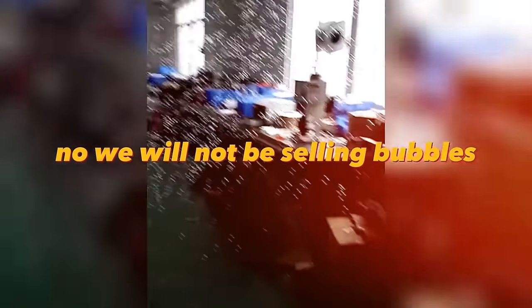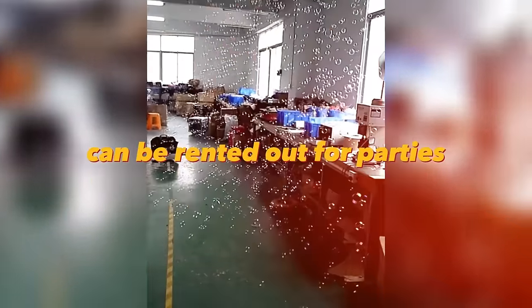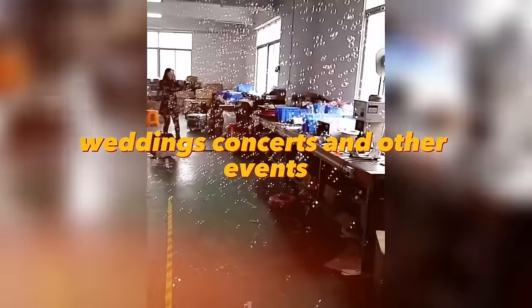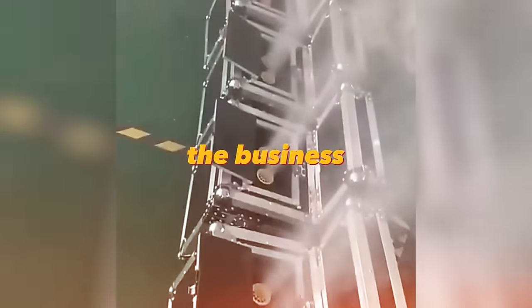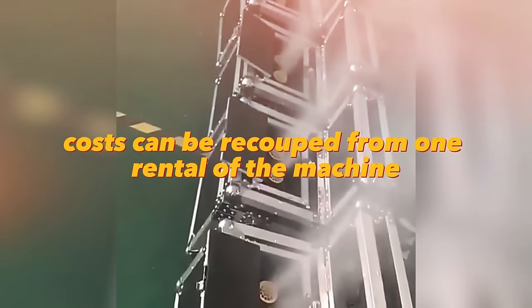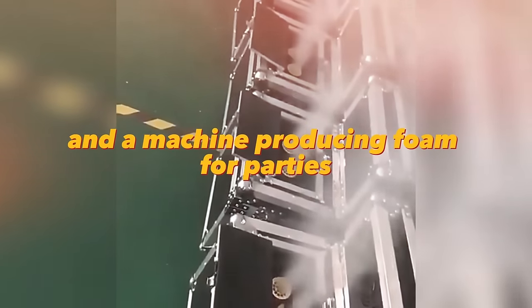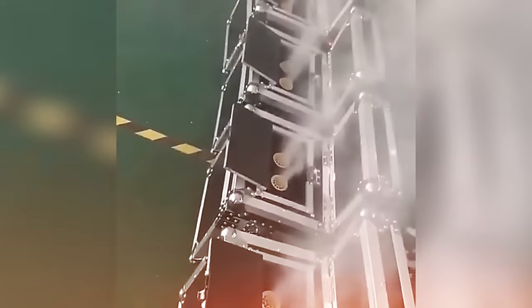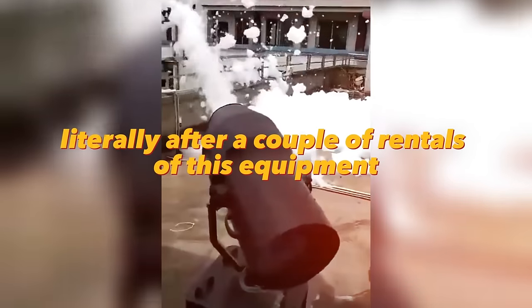A professional bubble machine can be rented out for parties, weddings, concerts, and other events. The cost per machine is $43, and the business costs can be recouped from one rental. You can also rent a smoke machine and a foam machine for parties. They cost a little more, but the costs are recouped literally after a couple of rentals.